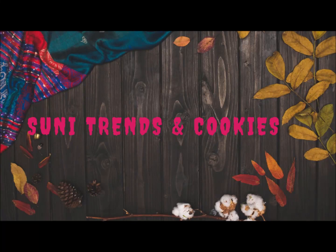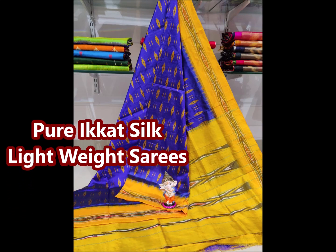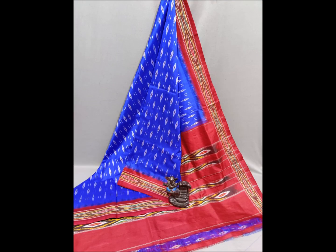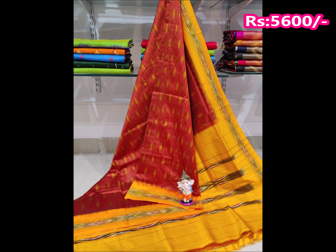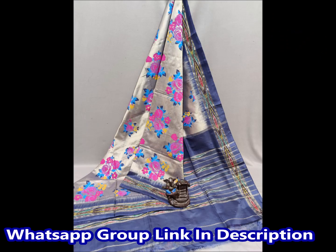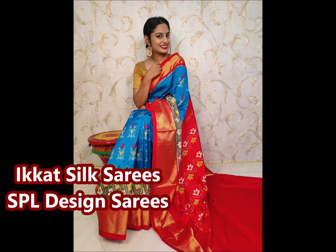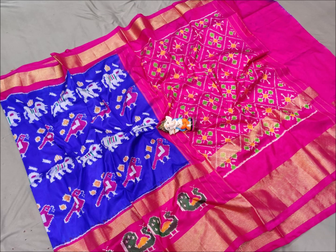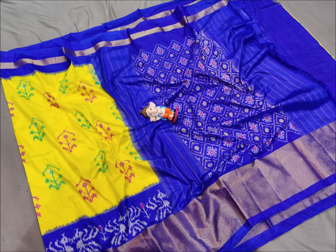Hello friends, welcome back to Suni Trends and Cookies YouTube channel. Today I am going to show you a pure handloom sarees collection. I am going to share different types of silk sarees collection.